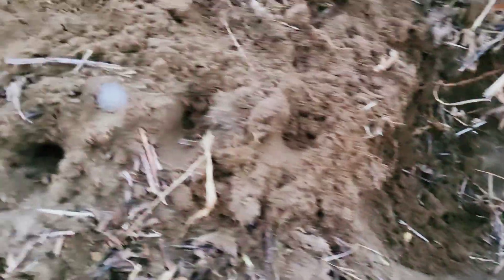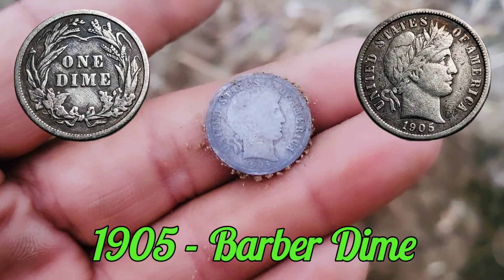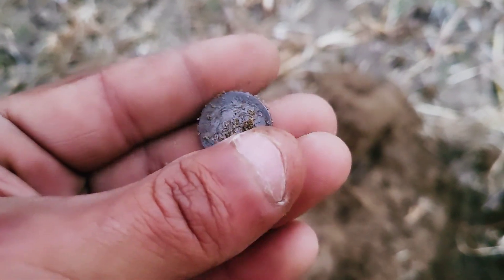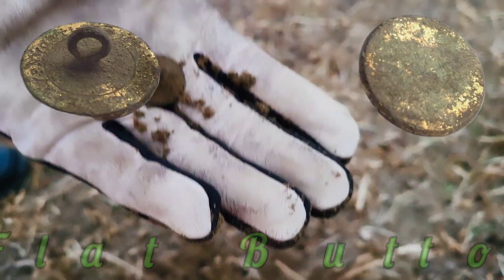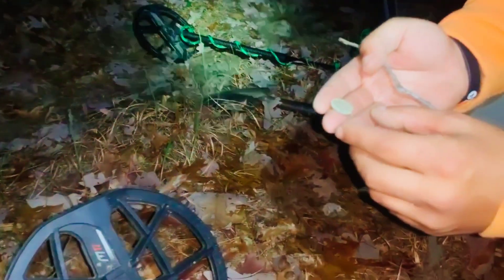I think we're just finishing up our day, walking back and getting ready to go back to the truck, when I came across a great signal. Running out of daylight quickly. Four and a half inches down — out pops a beautiful Barber dime, looks like 1905. And just nearby, a flat button — I think that's the second flat button out of here today. Tim's got one and I've got two.